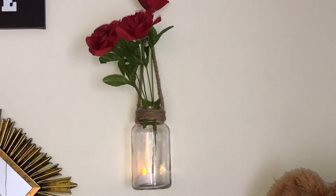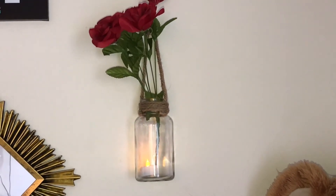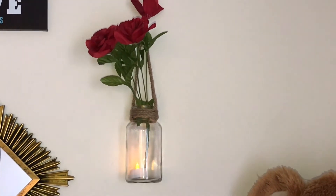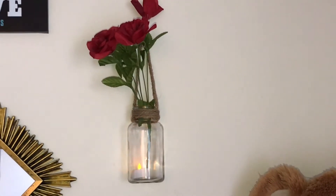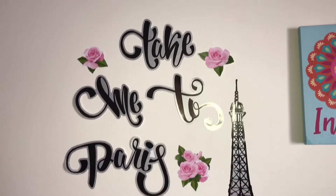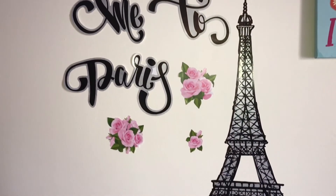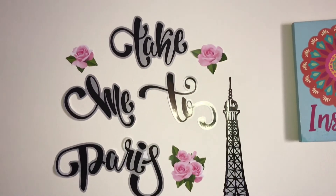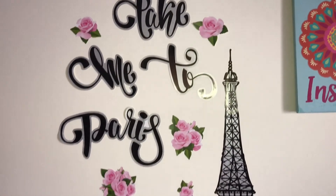This is a hanging candle holder and I put an LED candle inside it, along with a bunch of flowers. Since I love the Paris theme very much, I wanted one Paris-themed decor here — also to always remind my husband to take me there!